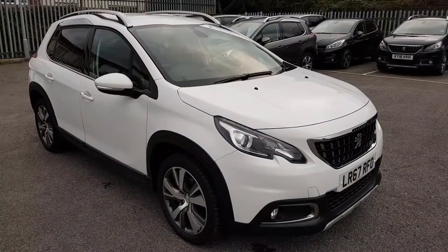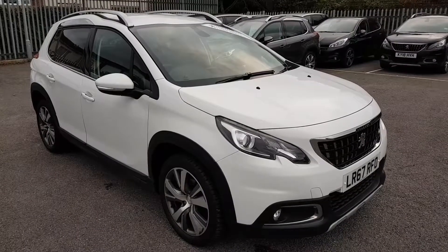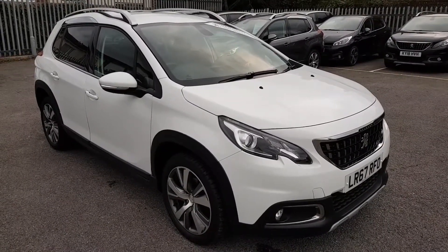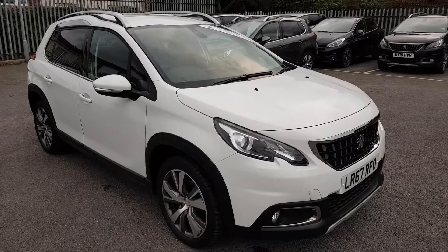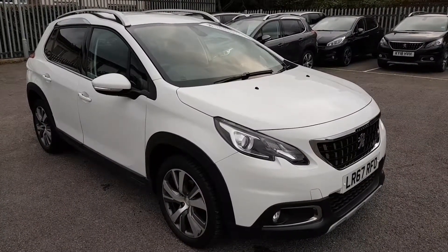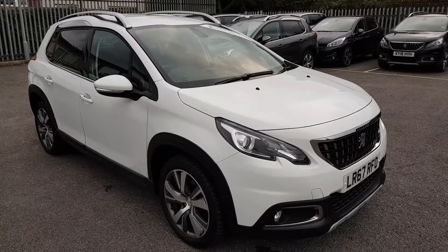Hi, it's Stuart Carter from Howard's Prezio in Dorchester, just about to show you a short video on this 2008 SUV. This particular car is an Allure with a 1.6 100bhp Blue HDI diesel, coupled with the five-speed manual gearbox. This particular car was registered in 2017 on the 67 plate, and it's done just under 10,700 miles currently.